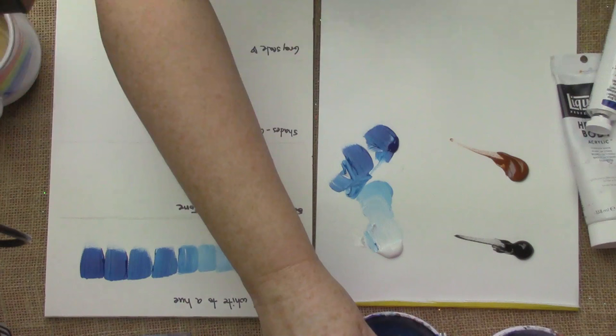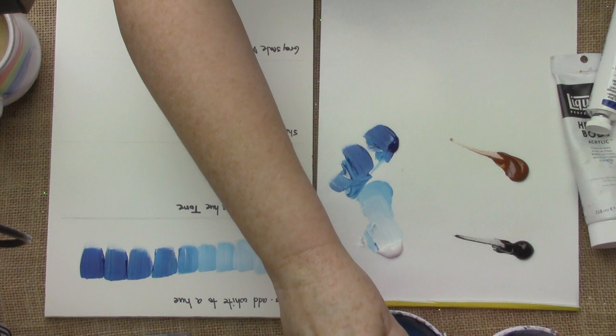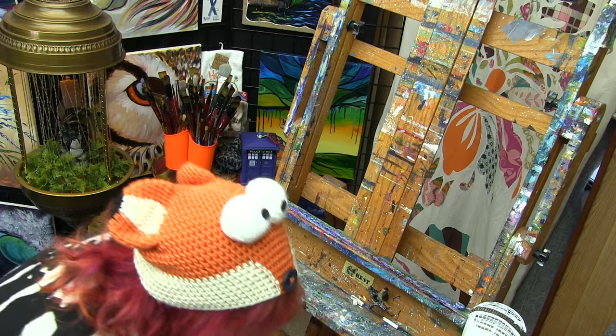I actually didn't know that. See, that's why the paint store is confusing — you're like, cadmium red, cadmium red medium hue, how are these different? That's how they're different.